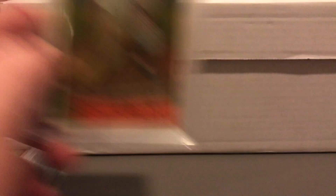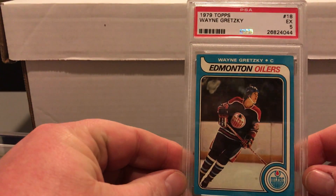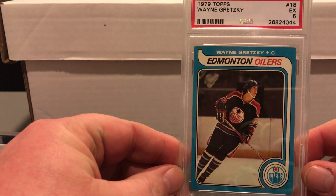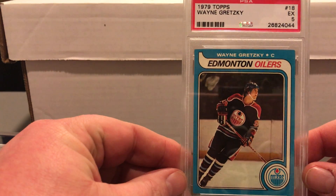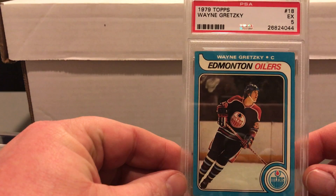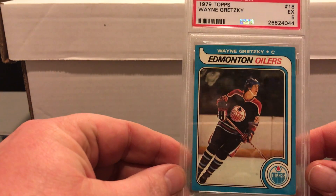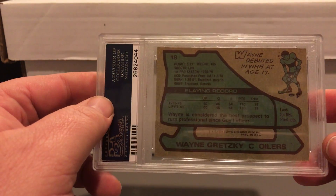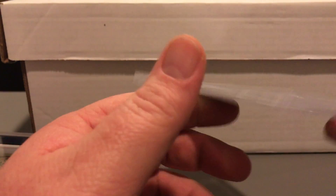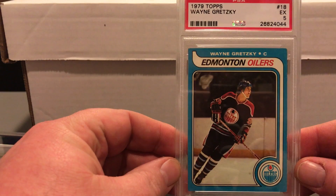I'm pretty happy with the Phil Rizzuto card. I also sent a 1979 Topps Wayne Gretzky — this is part of a set I'm actually working on selling since I'm no longer into hockey. It came back a 5. I thought the set was like a 5 or 6, so this will work for that set. Hopefully one comes back a little better.